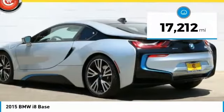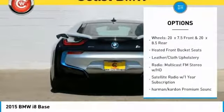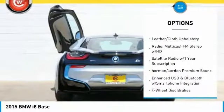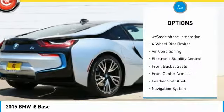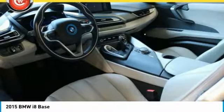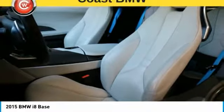This vehicle has less than 20,000 miles. Here are some of this vehicle's great options: traction control, navigation system, power passenger seat, air conditioning, dual airbags, power steering, four-wheel disc brakes, active suspension system, universal garage door opener, heated front seats.